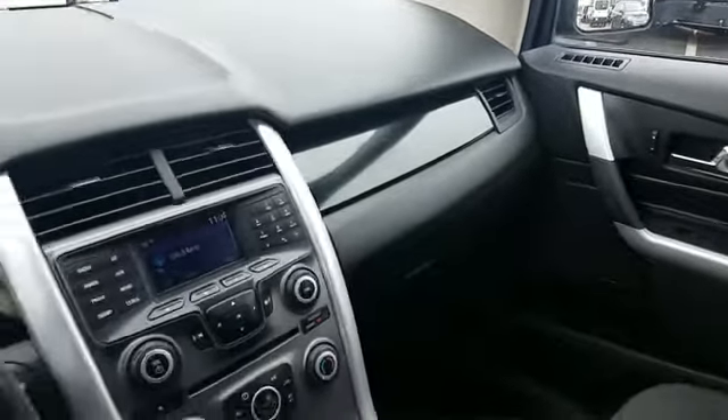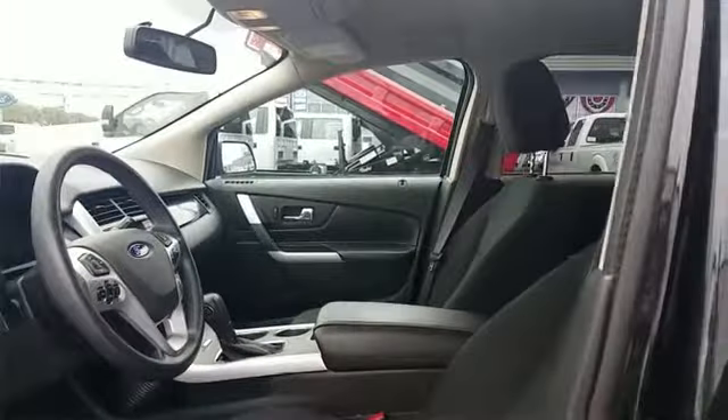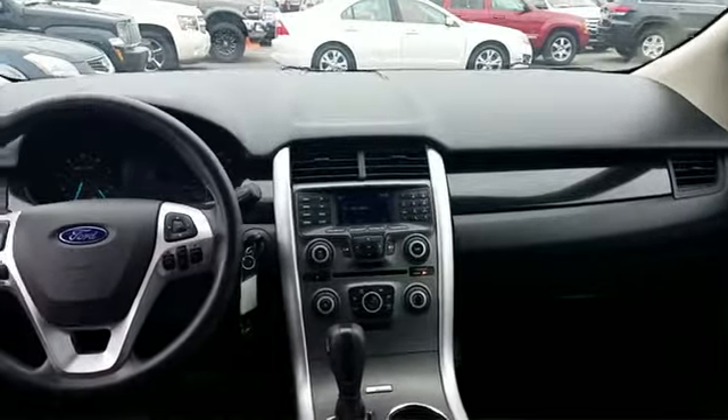Don't risk the regrets. Test drive it today. Sayville Ford has been family owned and operated for three generations, over 60 years. Sayville Ford's focus on complete customer satisfaction has earned us a reputation as a leader in the automotive industry. We have hundreds of Ford cars and trucks on site, as well as a vast selection of quality pre-owned vehicles.